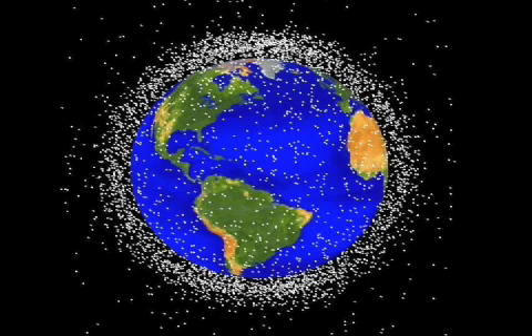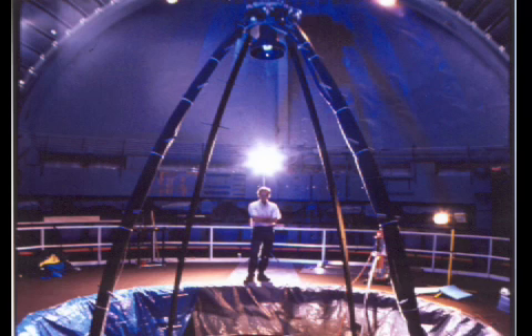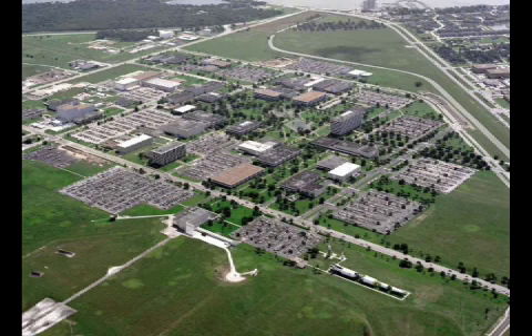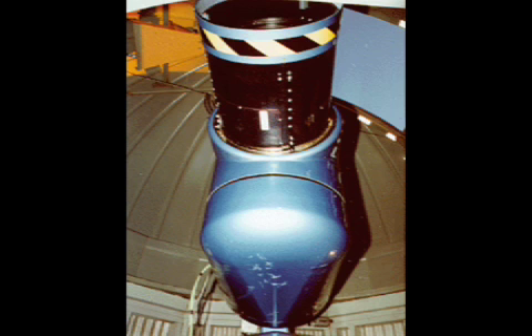Currently, teams of scientists are thinking of ideas to clean up all of this leftover space junk. Nicholas Johnson, program manager and chief scientist at the NASA Orbital Debris Program Office at the Johnson Space Center in Houston, Texas, is the father of many ideas to clean up space.